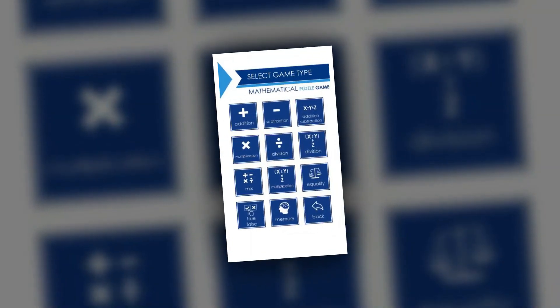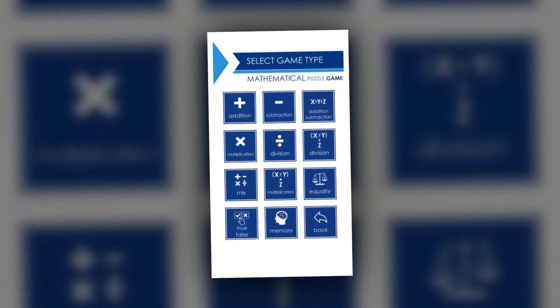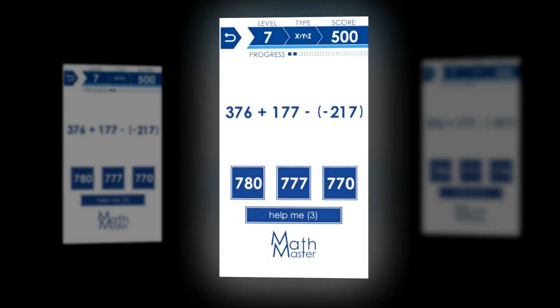Math Master is another one of those brain training style math games. The goal is to answer arithmetic problems as fast as possible. This fun math game will suit both children and adults.